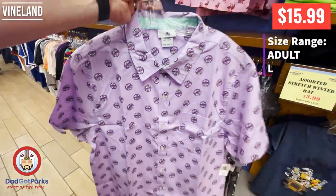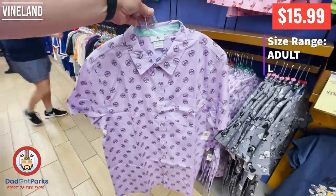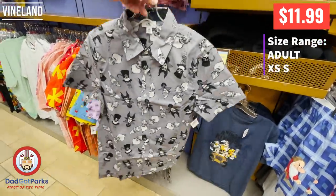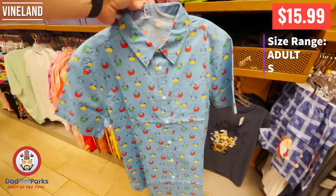See? Grape Soda. For those of you who don't watch Up or don't know Up, look it up — Grape Soda. It's their little badge for their Adventure Club. The Wilderness Explorer is something totally different. This is a villain shirt, and I love anything villains.